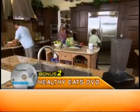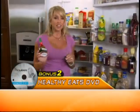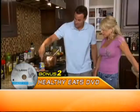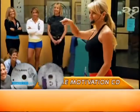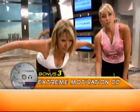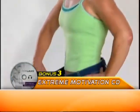Bonus number two: the Healthy Eats DVD, where Shaleen and her family show you everyday foods that can sabotage your eating plan and give you healthy eating choices the whole family can enjoy. Bonus number three: get personalized motivation with Shaleen's audio CD, designed to help you reach your goals and overcome any obstacle that stands in your way.